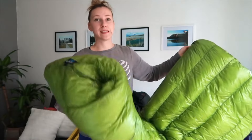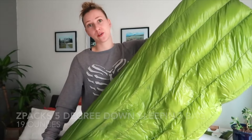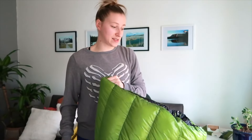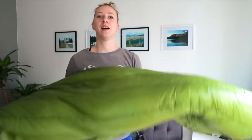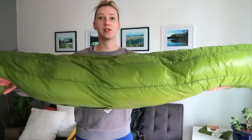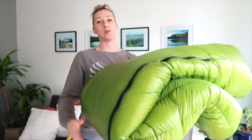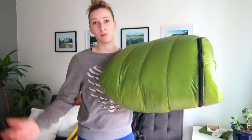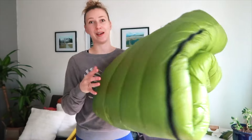Something you guys might be surprised about is the Z-Packs 5 degree down sleeping bag. I used this for many years and was not convinced that it's actually a 5 degree bag. I currently have a 15 degree down bag that is 10 times warmer than the Z-Packs bag ever was. I used it for 4 years — it was decent — but I was always cold, so I got something different.